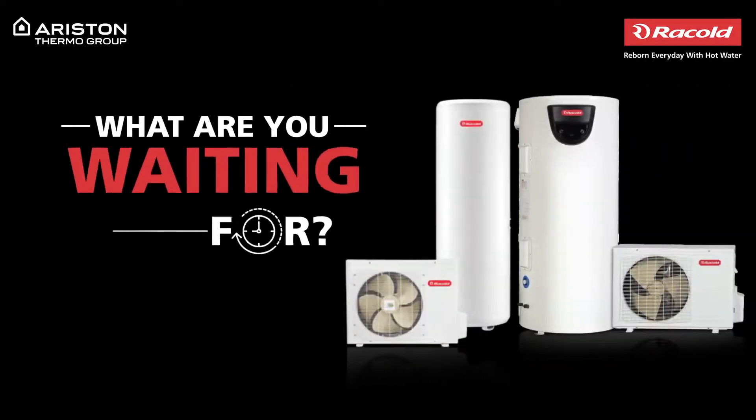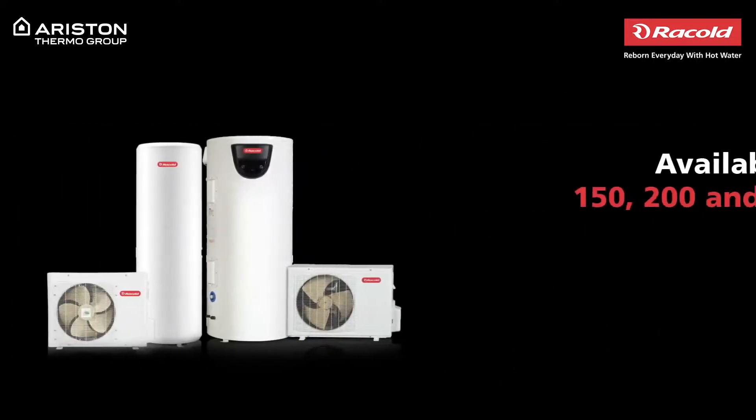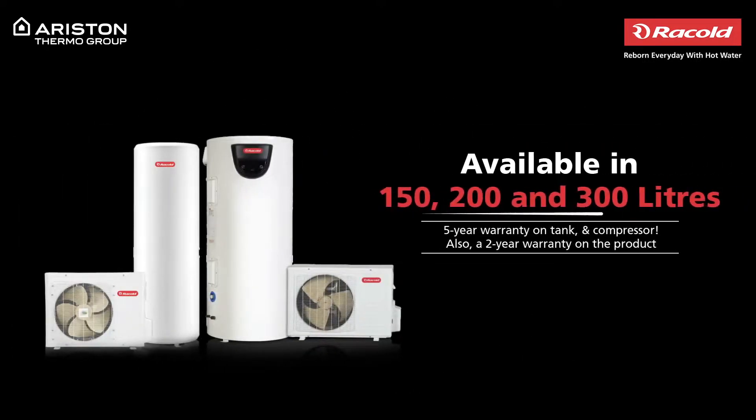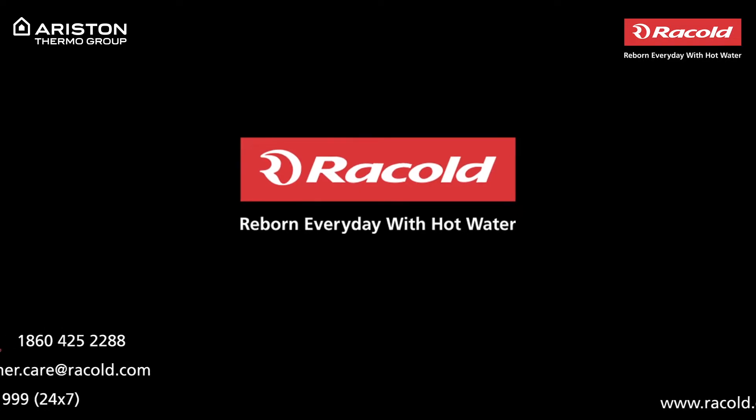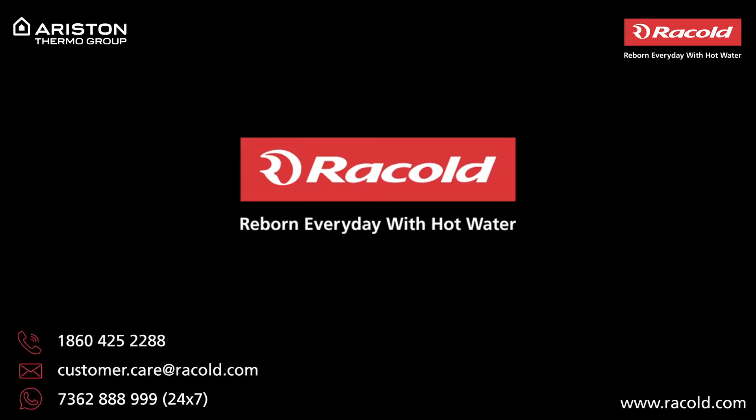So, what are you waiting for? Go green and bring home Rackold's heat pump water heater today with a warranty of 2 years. To know more, visit our website at www.rackold.com.